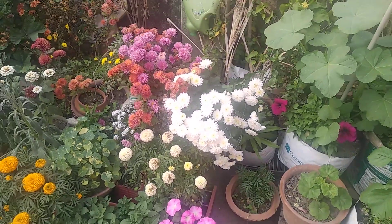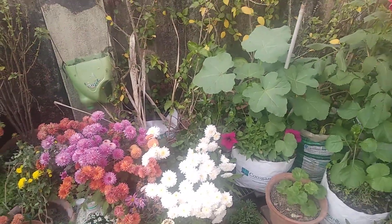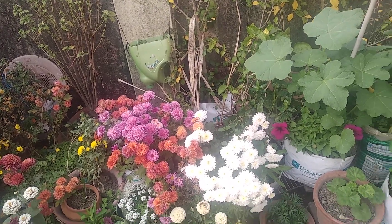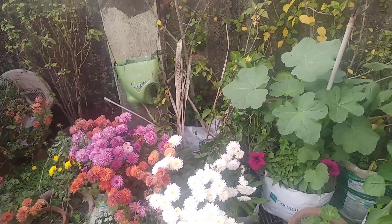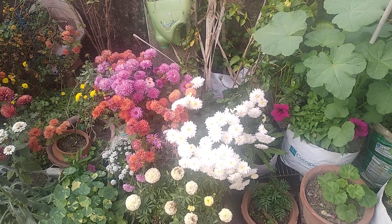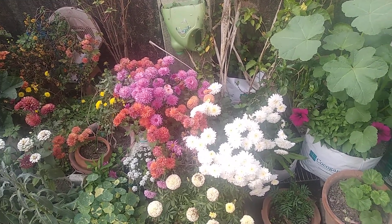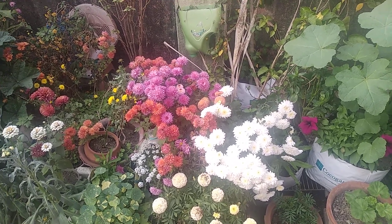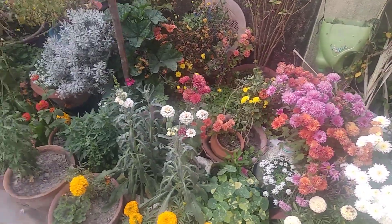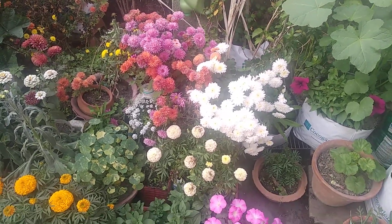Hello friends! Today I wanted to share some shopping and also — if you saw my video yesterday, I visited an agricultural land, my maternal uncle's house. From there I collected some plants that they had grown from seeds. I brought them home, though I don't know whether they will work or not — I'll show you that too.